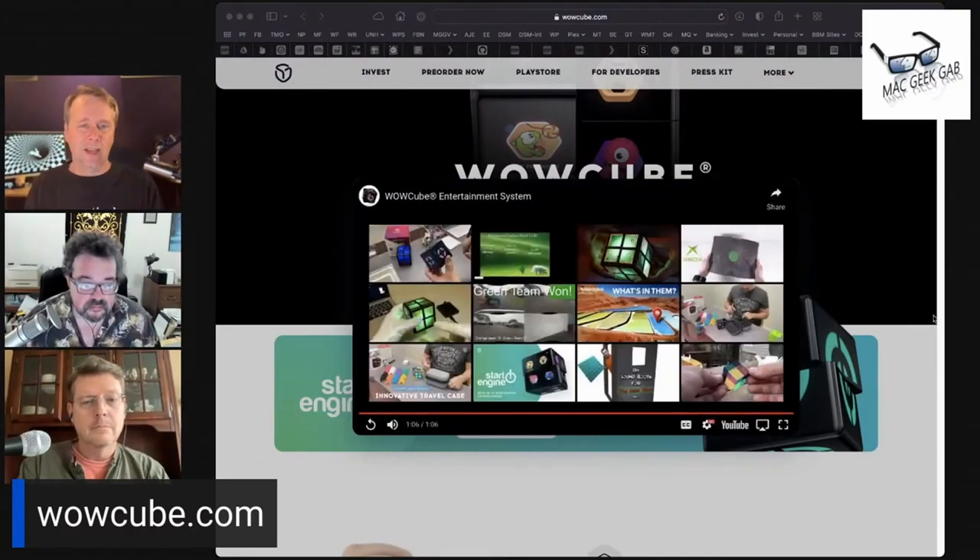This is not a Kickstarter thing — I've seen people holding them and using them. They just need pre-orders so they can go make more of them. This looks like a really cool thing, the Wow Cube — deserving of its name. I like it.